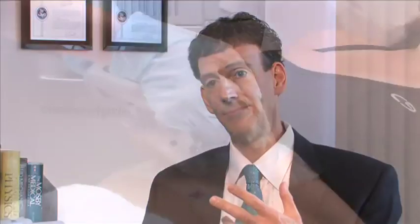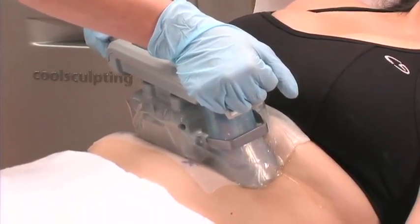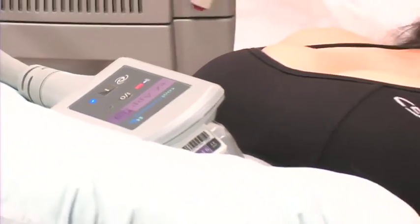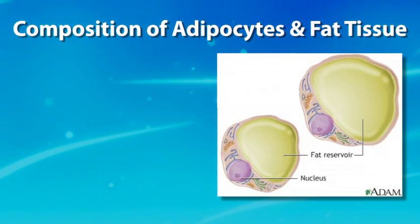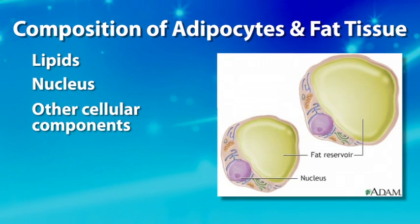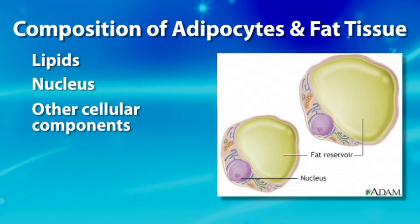Cryolipolysis is the non-invasive application of cooling to selectively remove fat cells without inducing any damage or injury to the skin or the surrounding tissues. The adipocyte is a unique cell — although somewhat spherical, the functional and living portions of the fat cell have been pushed out into the membrane, leaving room to store triglycerides and lipids inside the middle. In the membrane are the organelles — the functional components of the cell — which comprise a very small percentage of the overall fat cell, since most of it is the triglycerides.